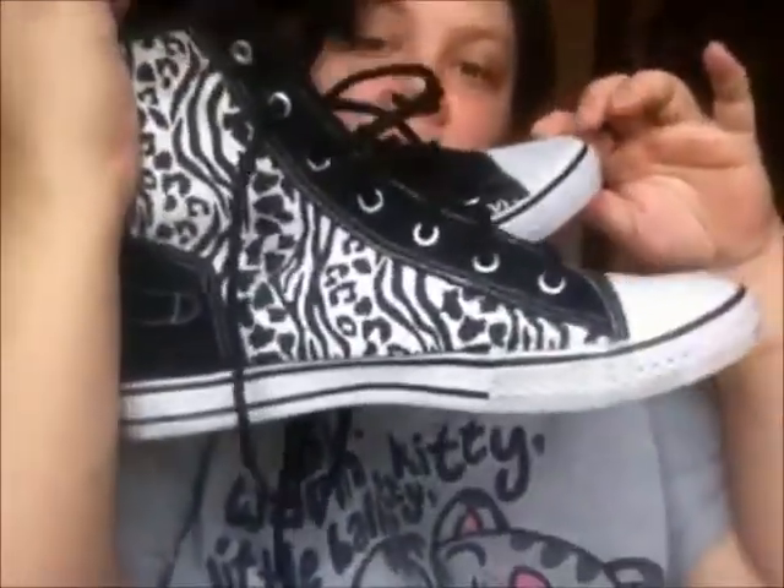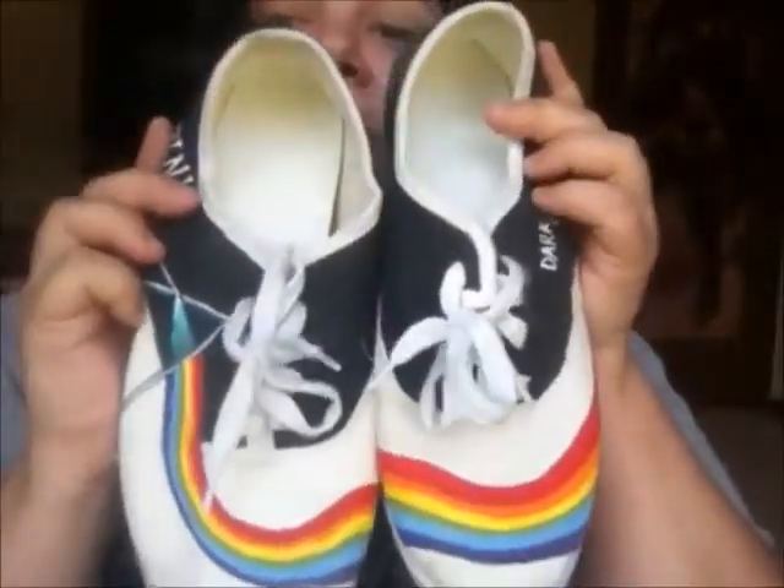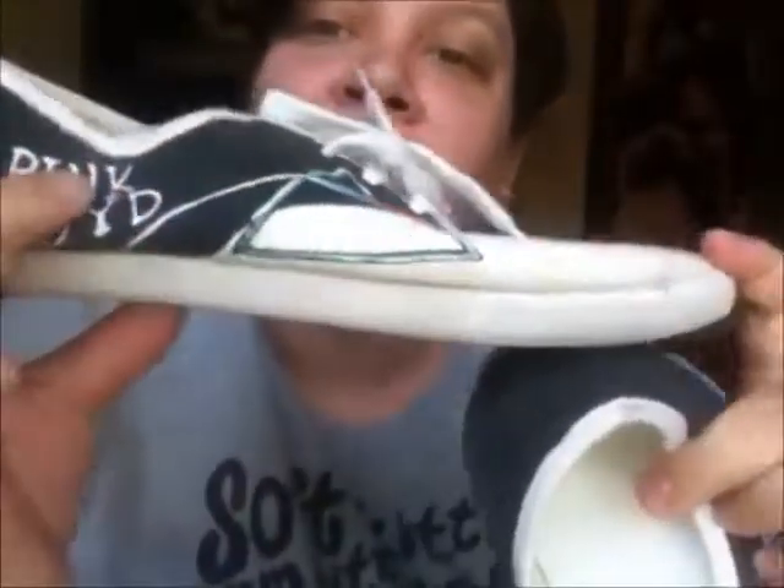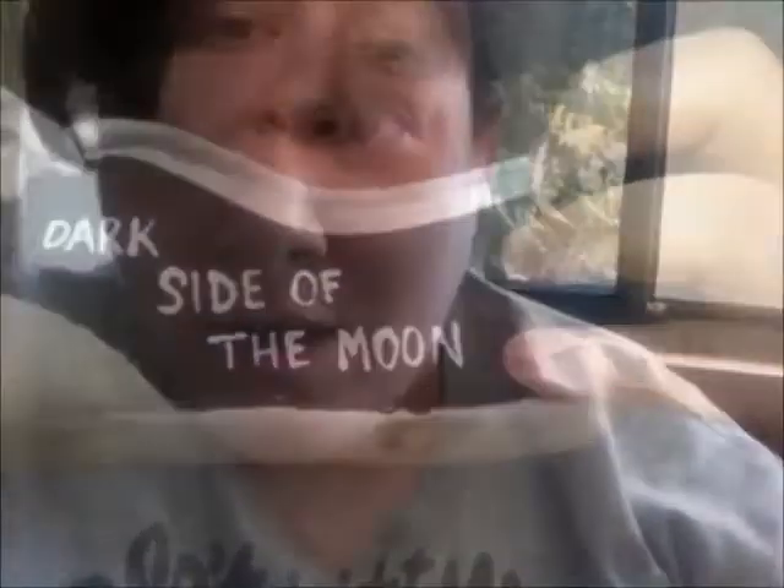My aunt also got me these for one year for my birthday. They're really cute — I guess they're considered, like, high tops or whatever. And then my last pair that I am obsessed with, that one of my best friends painted for me, are these Pink Floyd ones. Aren't they so cute? The little print says Pink Floyd, and then the other side says Dark Side of the Moon.